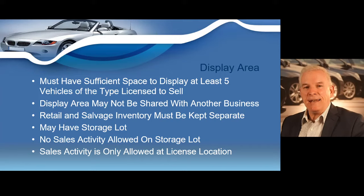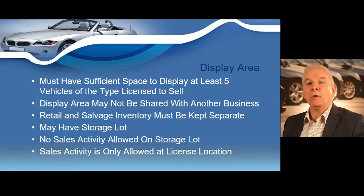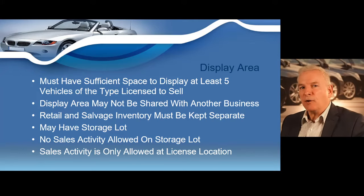If a retail dealer shares a display area or parking lot with another business including another dealer, the dealer inventory must be separated by some type of barrier that cannot be readily removed, and this separation must be properly maintained during your entire period of licensure. If a dealer operates at night, the display area must be illuminated. The display area must be located at or contiguous with the retail dealer's business address. A non-contiguous storage lot is permissible only if there is no public access and no sales activity occurs there.